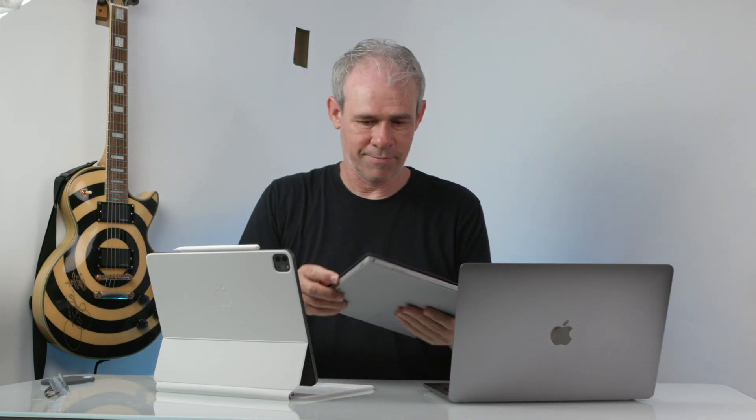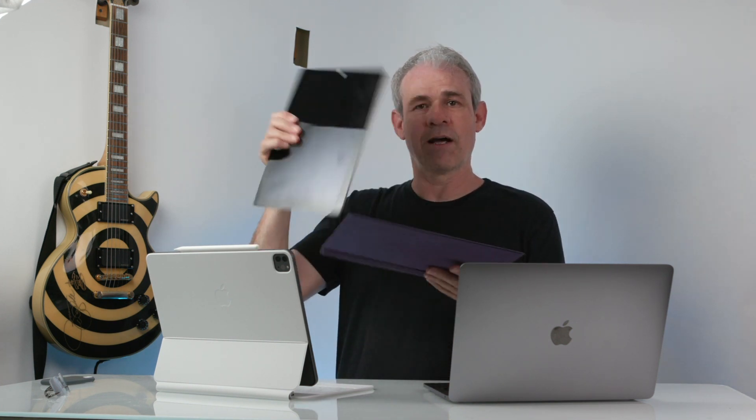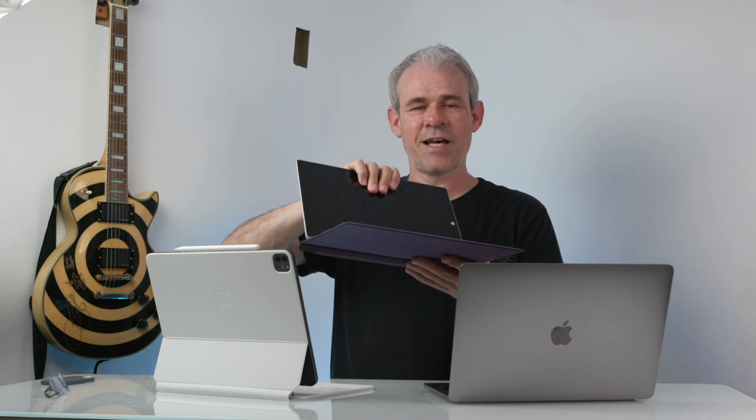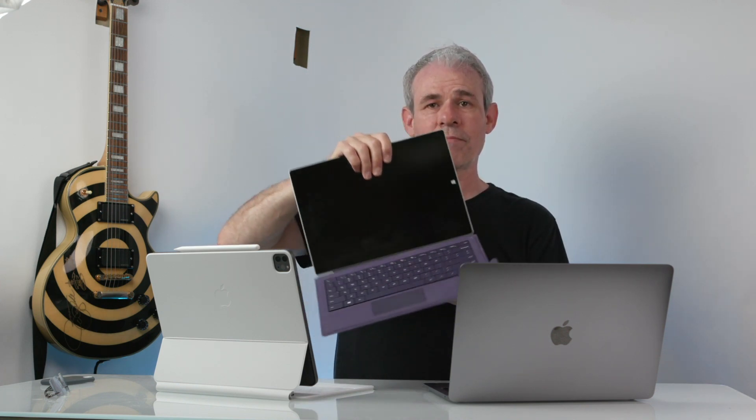That doesn't seem so far-fetched. After all, Microsoft did it with the Surface and Windows 10 — basically you've got a tablet, you attach it, it turns into a computer and the operating system updates too. You've got two parts of the operating system. I don't believe Apple is going to do it that way though, because Apple likes to come up with something more elegant — they're going to come up with a better, more elegant solution.